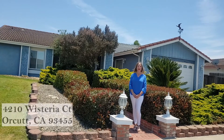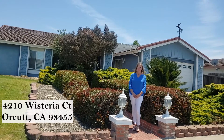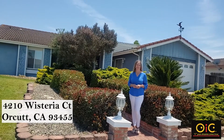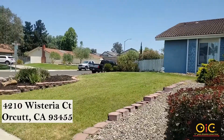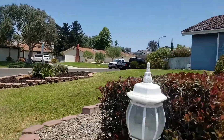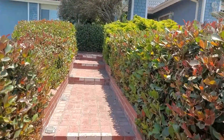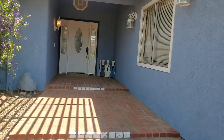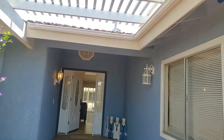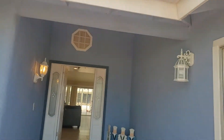Welcome to 4210 Wisteria Court. Come on inside and let's check this out. This particular property is located on a cul-de-sac and also on a dead-end street — lots of opportunity. It's got amazing brick steps up to the entrance, and look at this door of this covered entryway.